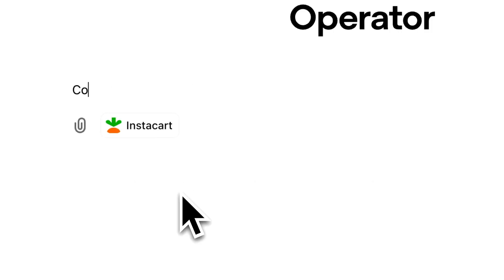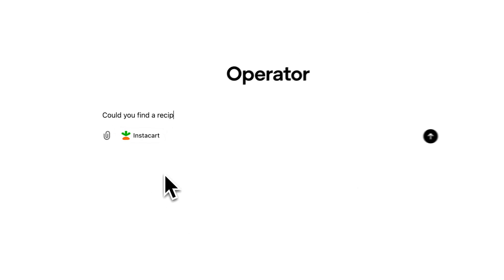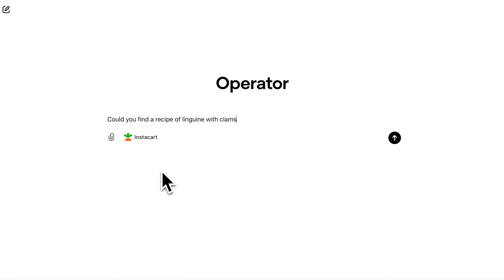This is going to go live today in the United States for pro users and it'll be available in other countries soon. Europe will unfortunately take a while, and in the coming months we'll also make it available to plus users.